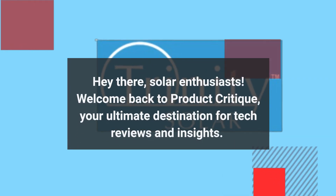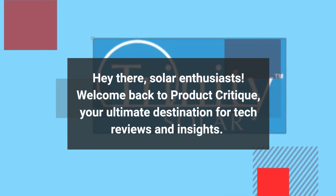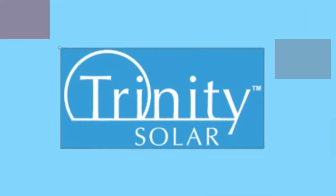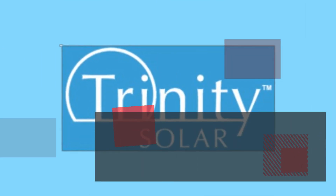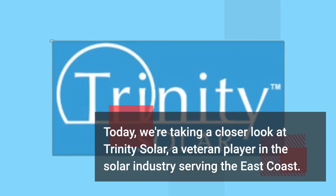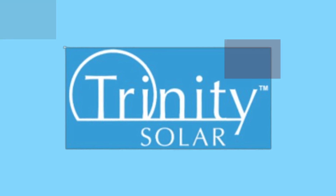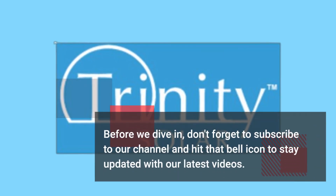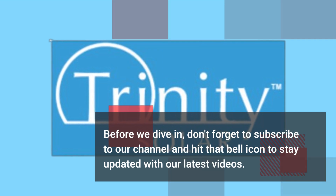Hey there solar enthusiasts, welcome back to Product Critique — your ultimate destination for tech reviews and insights. Today we're taking a closer look at Trinity Solar, a veteran player in the solar industry serving the east coast. Don't forget to subscribe to our channel and hit that bell icon to stay updated with our latest videos.